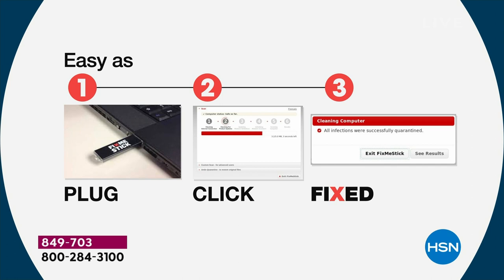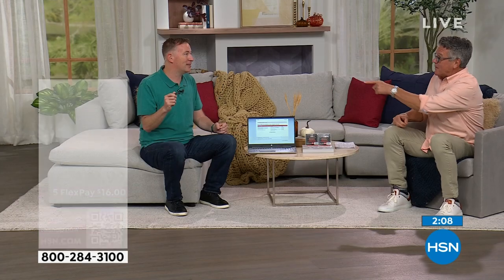Step one: plug the USB stick into your computer. Step two: double-click 'Run Fix Me Stick.' Step three: come back later. This works on any PC going all the way back to 2001. Even if you have a five, six, seven, eight, ten-year-old computer — run the deep clean on it first. That's one of the best computers to try it on, because it really does bring it back to life.